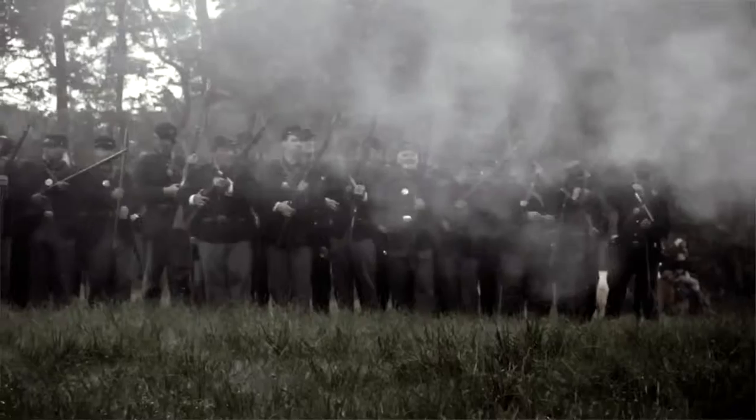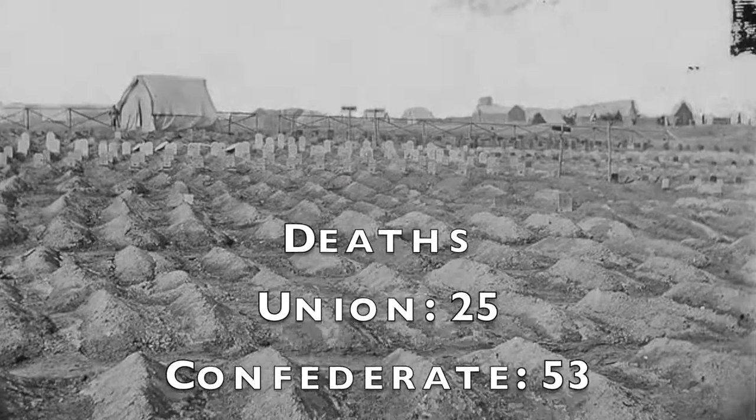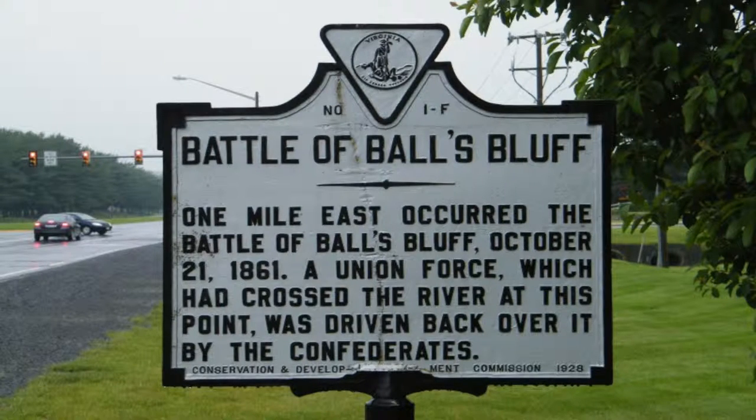This was the first battle in a while that the Union troops had won, and they welcomed it. The resulting casualties were 25 Union deaths and 53 Confederate losses. Join us next time for the battle at Balls Bluff, located in London County, Virginia, on October 21st, 1861.